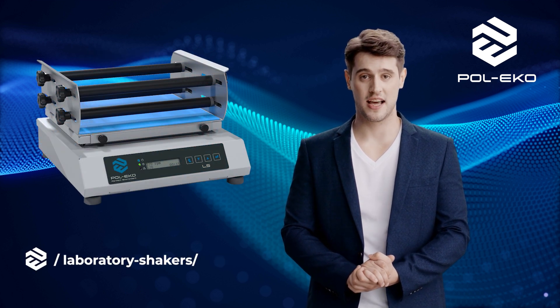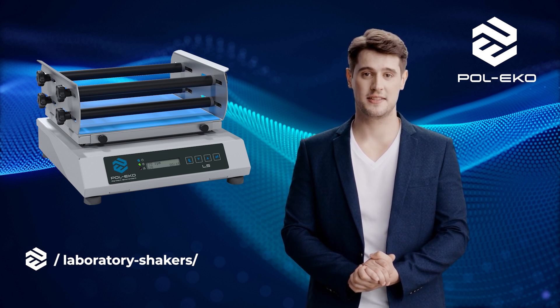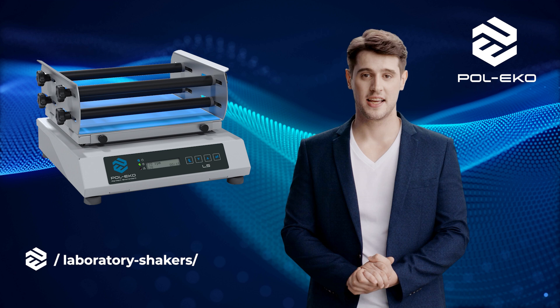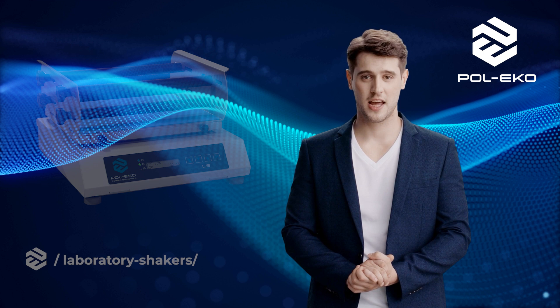Pol Eco Laboratory Shakers provide efficient mixing of samples in various containers, such as test tubes or micro-titer plates. The diverse models and options for speed and shaking time adjustment make them indispensable in chemical, biological, and pharmaceutical laboratories.